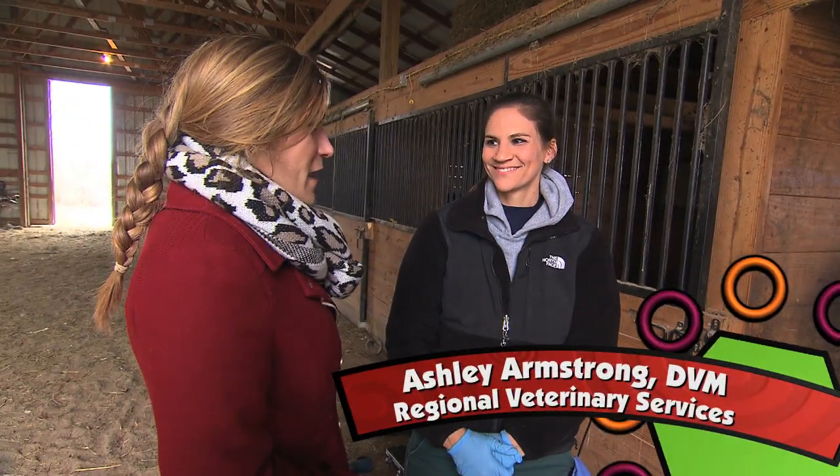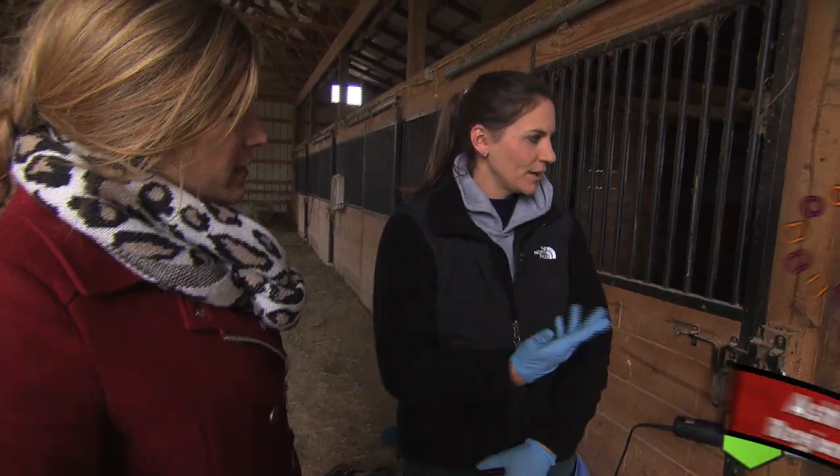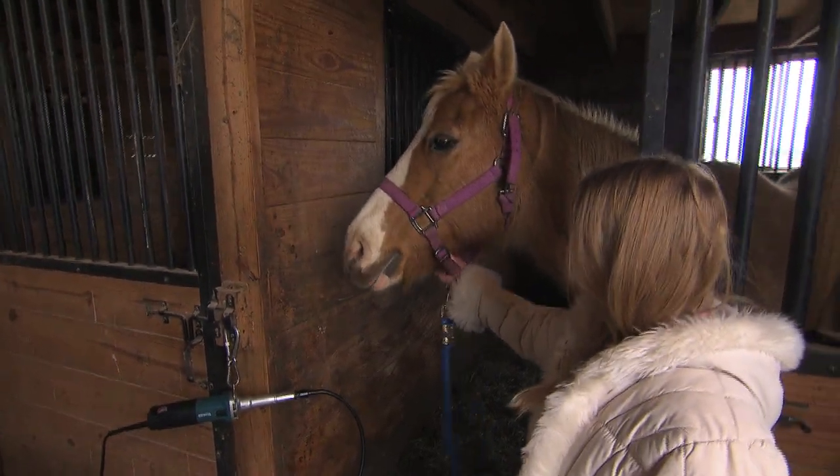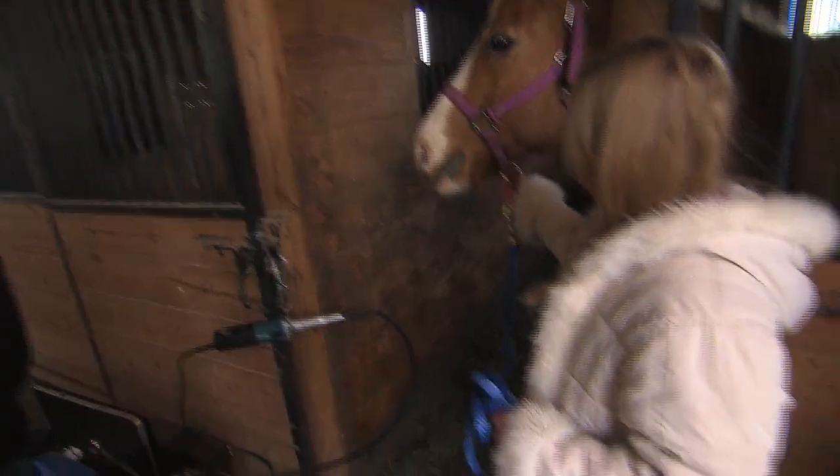So Dr. Ashley, it looks like you're ready. What is the first thing that we're gonna do with Patty here? Typically we're gonna go ahead and just do a good oral exam before we get started, see what we're working with, and then go from there. Just check and make sure that she's ready for her floating and her filing down.